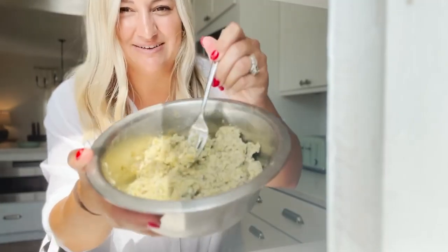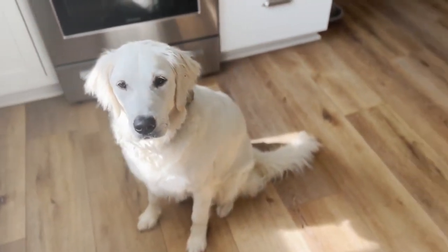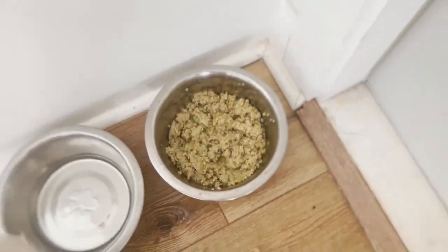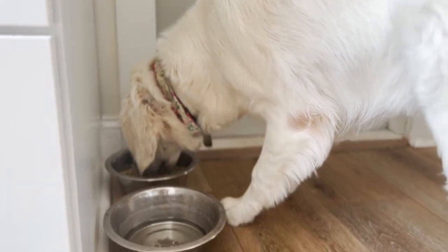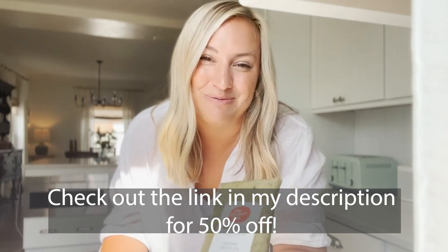I just opened up the packaging — you can see here I'm just kind of fluffing it with a fork. I like to do that for her. I can see big chunks of real veggies in here. Maggie is part of our family and we love her. That's why we love making an investment in the Farmer's Dog. I love giving her whole nutritious meals and I love the convenience — it just shows up right on my doorstep right when we need it. So be sure to check out the link in my description below, and thanks again to the Farmer's Dog for sponsoring today's video.